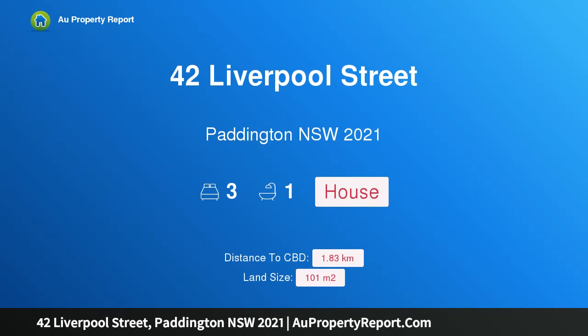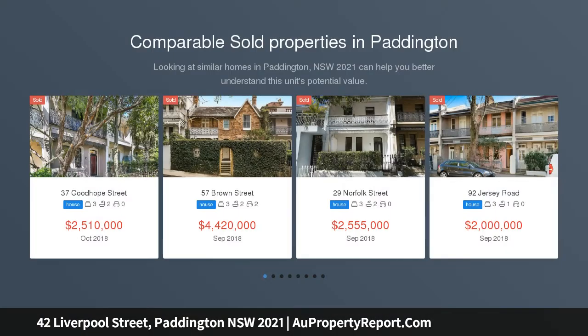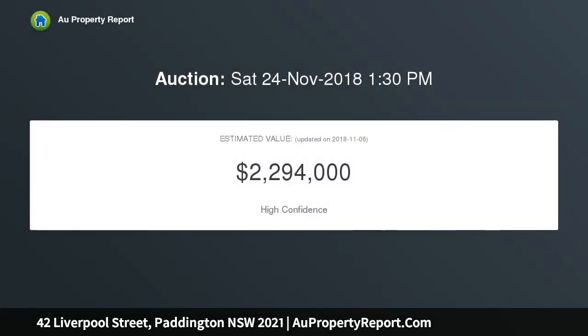Welcome to 42 Liverpool Street, Paddington, New South Wales 2021. This exquisite Paddington terrace has been transformed by a stunning designer renovation. This luxury jewel-level Victorian terrace showcases an exquisite blend of 1890s period charm and state-of-the-art inclusions, peacefully nestled in a sought-after pocket between the Five Ways cafe precinct and Oxford Street's boutiques.